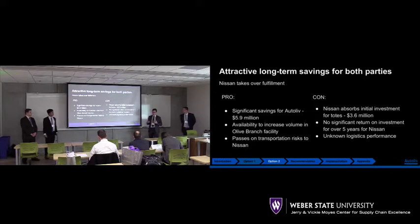Something we are taking into consideration is that we don't know exactly how Nissan is going to fulfill their logistics performance. We believe we'll be able to provide some training for Nissan on how we do our logistics, but it's ultimately up to them on how they're going to get our materials distributed to their facilities.